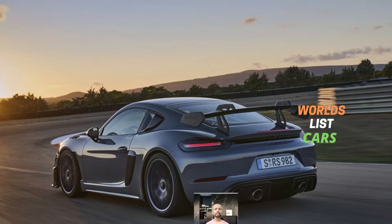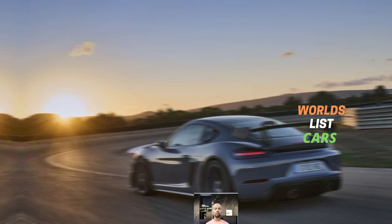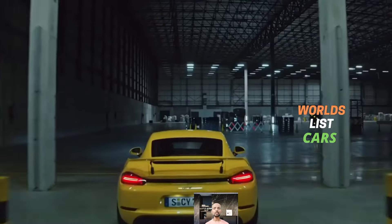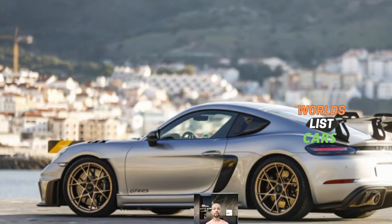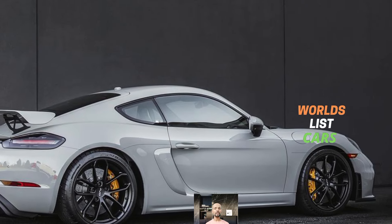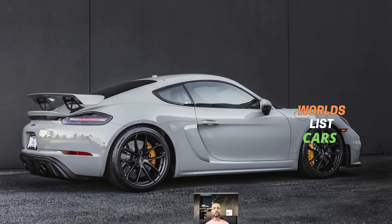For enthusiasts looking for the ultimate Boxster experience, the GTS 4.0 model with its potent flat-six engine is the top choice, although it comes with a hefty price tag. Keep in mind that while the Boxster is fun to drive and great for road trips, its limited cargo space and interior room may not suit everyone. The starting price is around $72,000 and it can go up to $162,000 depending on trim and options.